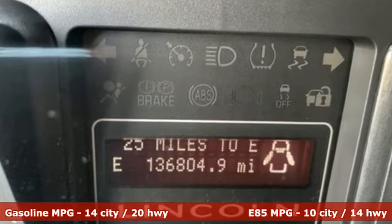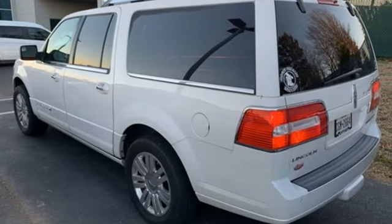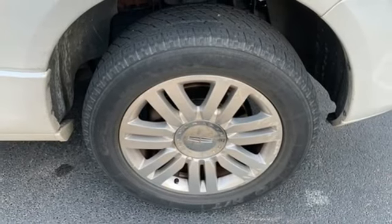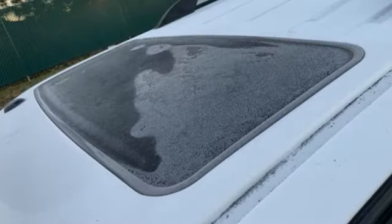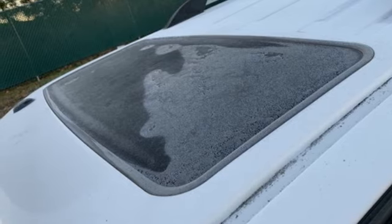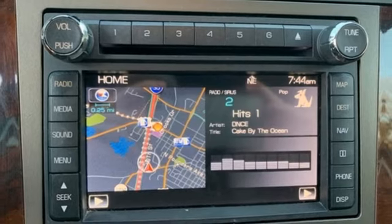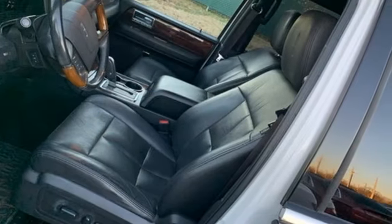External memory control, power heated mirrors, heated and ventilated leather bucket seats, auto-dimming mirrors, dual zone climate control, V8 engine, aluminum wheels, gas pressurized shocks, and automatic transmission.